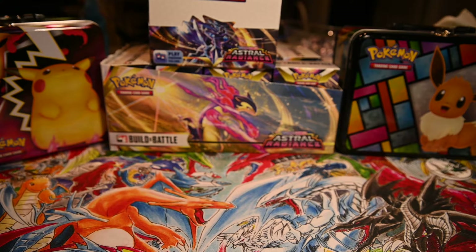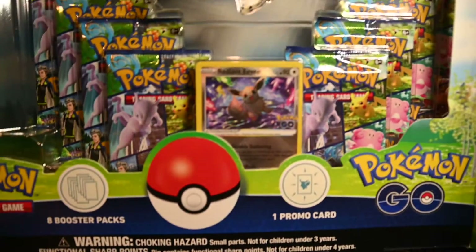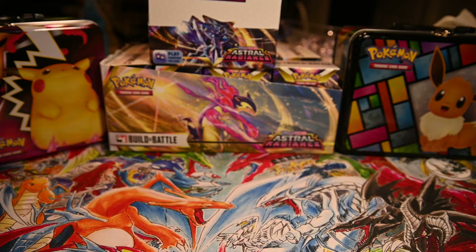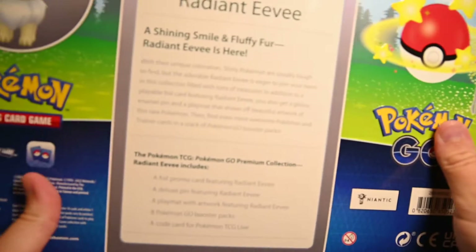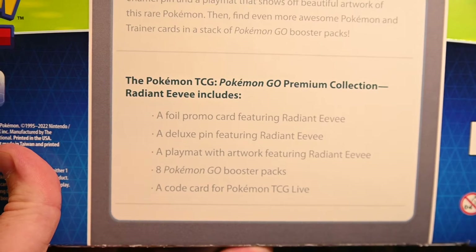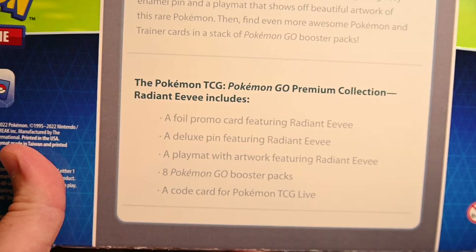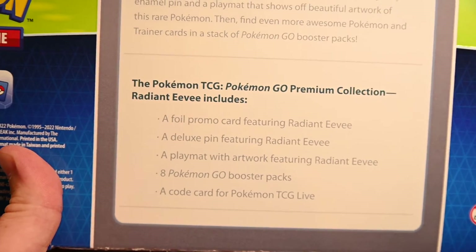One interesting thing — on the front it just says one booster pack, one promo card. Looking at the back with a radiant collection, what comes inside is a promo card, a deluxe pen, and a play mat with artwork, eight GO packs, and a TCG live pack. I did not know this came with a play mat — that's actually kind of cool.